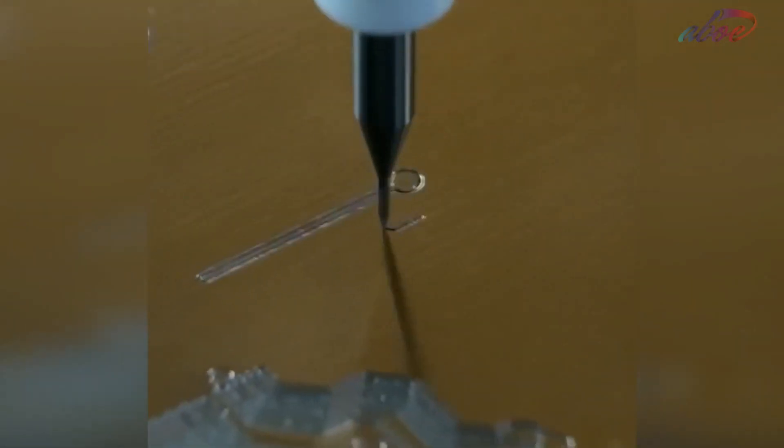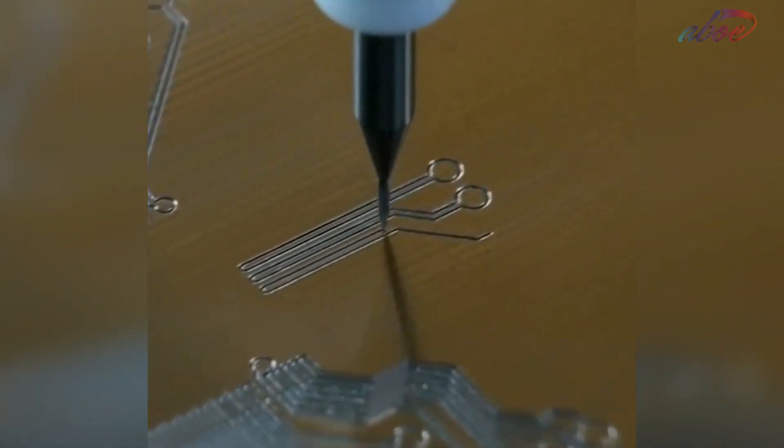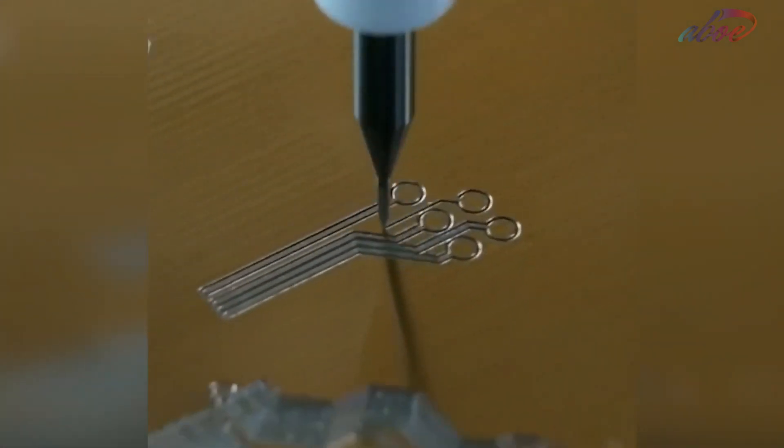This is how a CNC machine prints a circuit on a motherboard. The pattern is based on a virtual computer design and it's engraved with a tiny rotating head that can rotate up to 55,000 RPM.